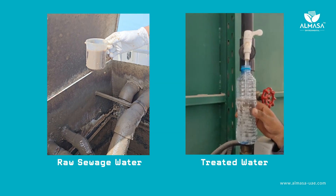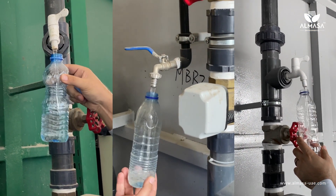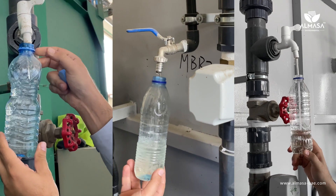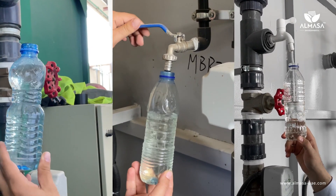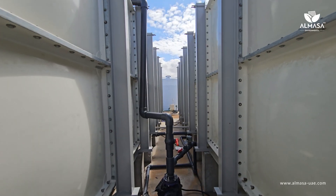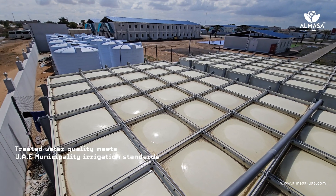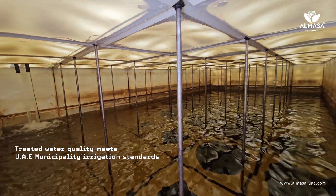Let's examine how this advanced filtration affects the water output. The result is exceptionally high-quality treated water. Once the water quality reaches the necessary standards and complies with UAE municipality irrigation standards, it is then pumped into GRP tanks for applications such as irrigation, construction, cleaning, and lavatory functions.